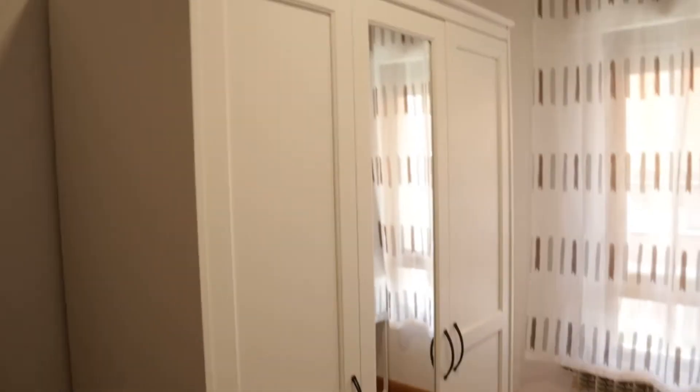Number six — with a balcony to the street and a wardrobe.